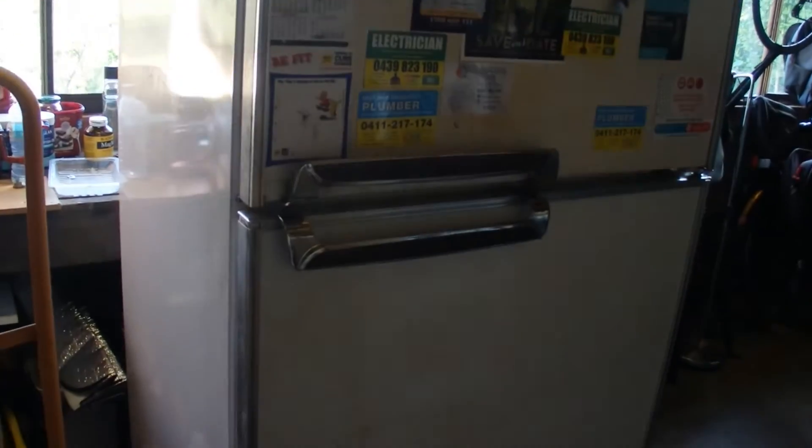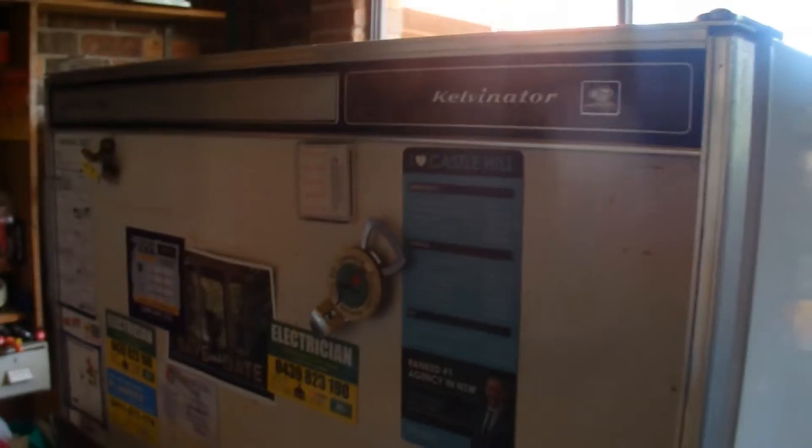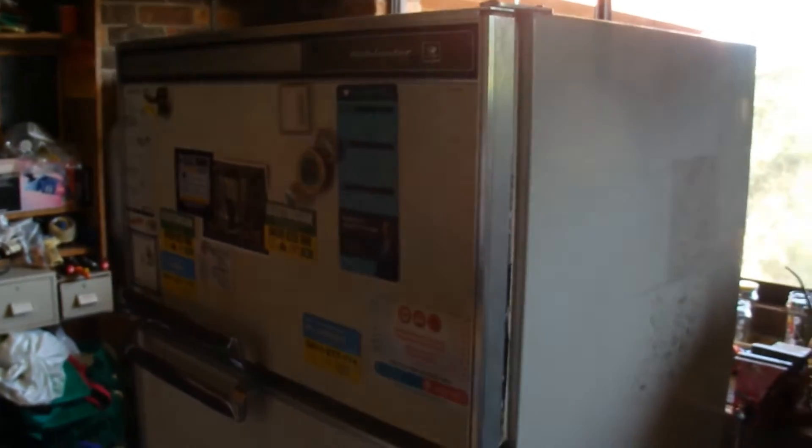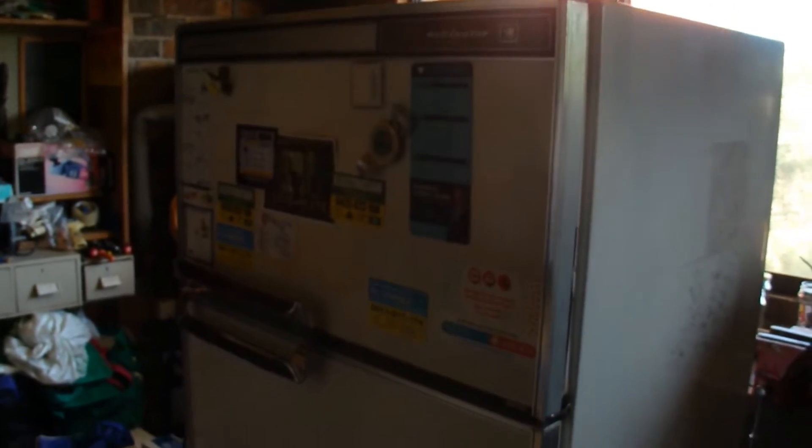I've got this big old refrigerator that's been in the garage for years chugging away and I finally decided to replace it. But before I get rid of it, I'm going to work out how much power this refrigerator uses and how much it actually costs to run.